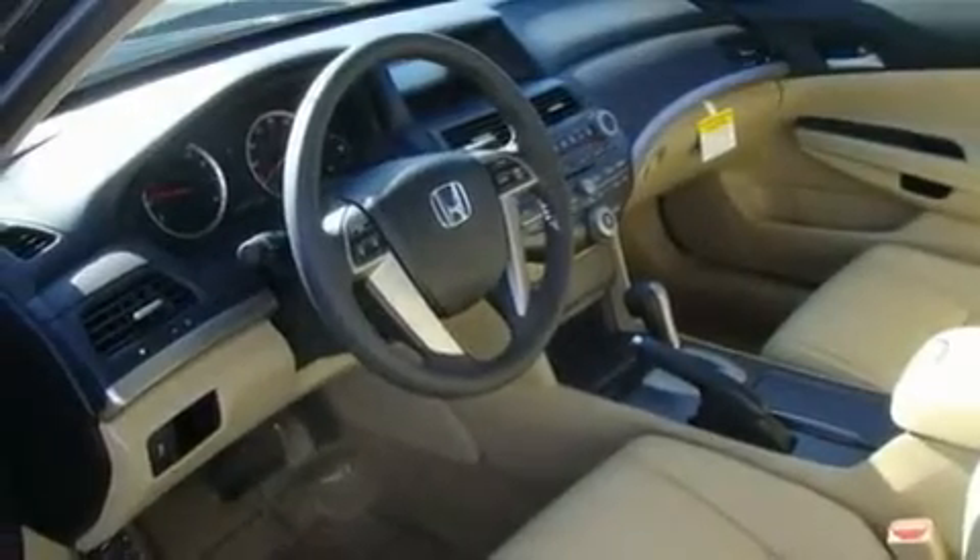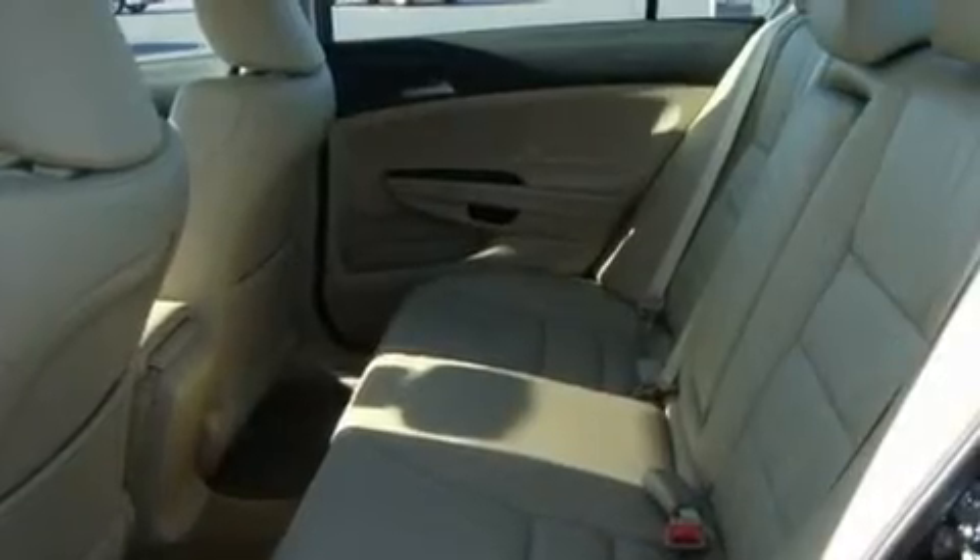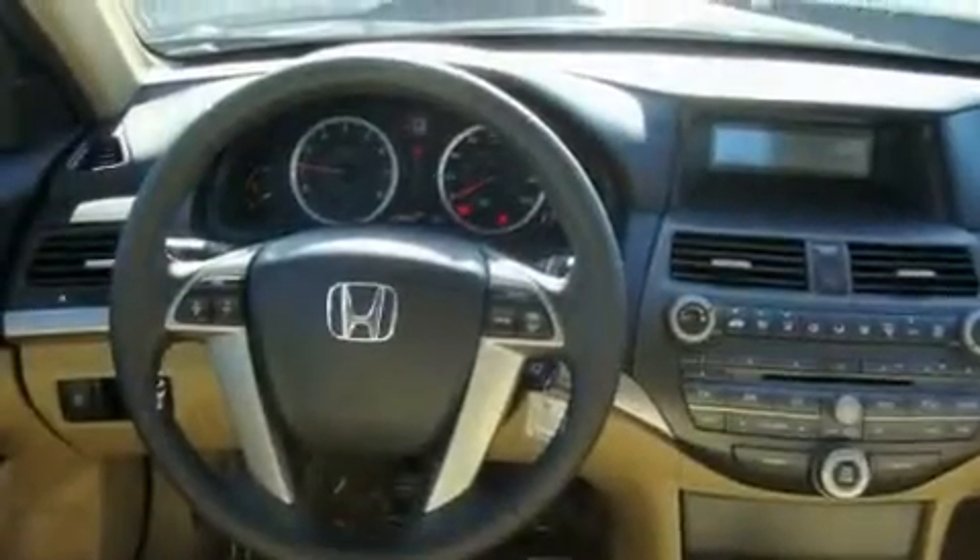Its top features include heated seats, fold-down rear seats, steering wheel mounted controls, MP3 compatibility, and a leather-wrapped steering wheel.